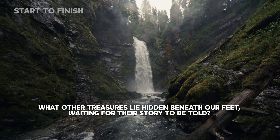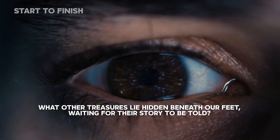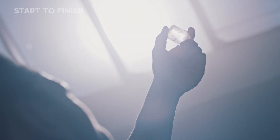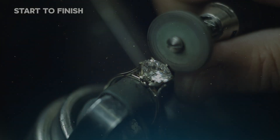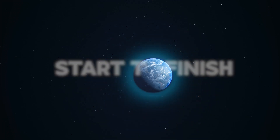What other treasures lie hidden beneath our feet, waiting for their story to be told? If this journey inspired you, share, like, and subscribe — and join us again as we uncover how the world is made, from start to finish.